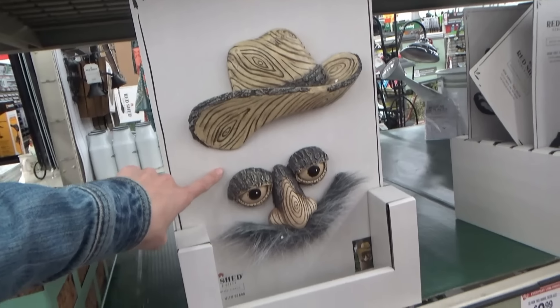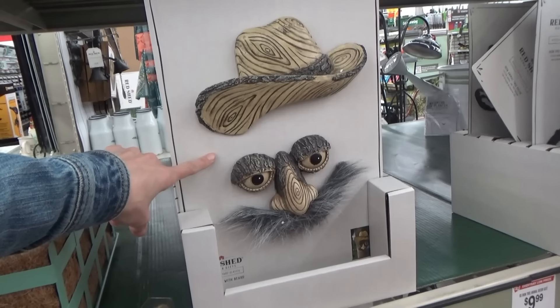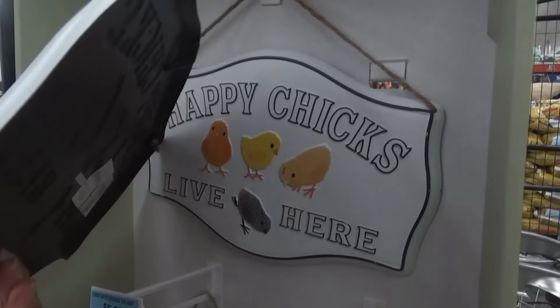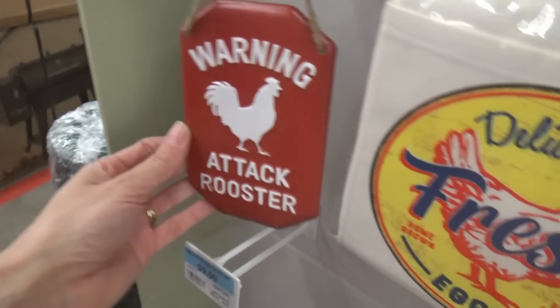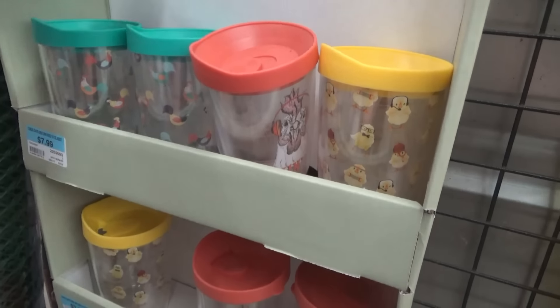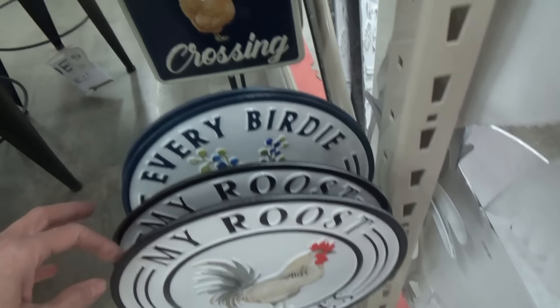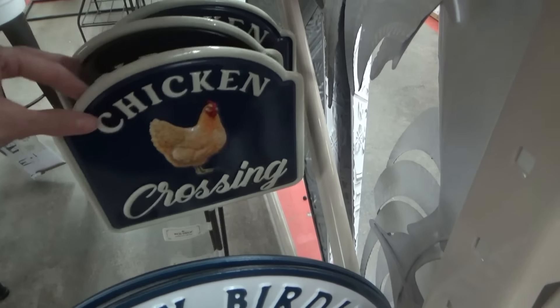This is where I got the rooster wind chime that we have. I don't see one now but they have lots of different ones - even some solar powered ones that light up. Lots of different planters. Oh look, we could put this guy on one of our trees. Happy chicks live here. Warning - attack rooster. They have some cute little chicken cups down here. Every birdie welcome. My roost, my rules. Chicken crossing - that's cute.